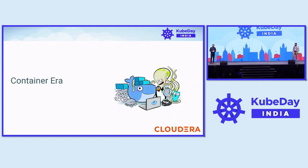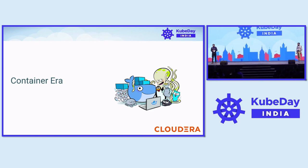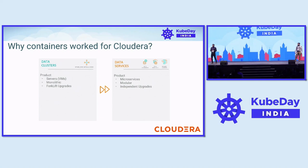So we can all agree that we live in a container era. Everything is moving into microservices, or almost already has moved, and containers are at the heart of it. And even CloudRA transformed — our product moved from a monolithic architecture to modular, adopting microservices, and containers were the de facto choice.